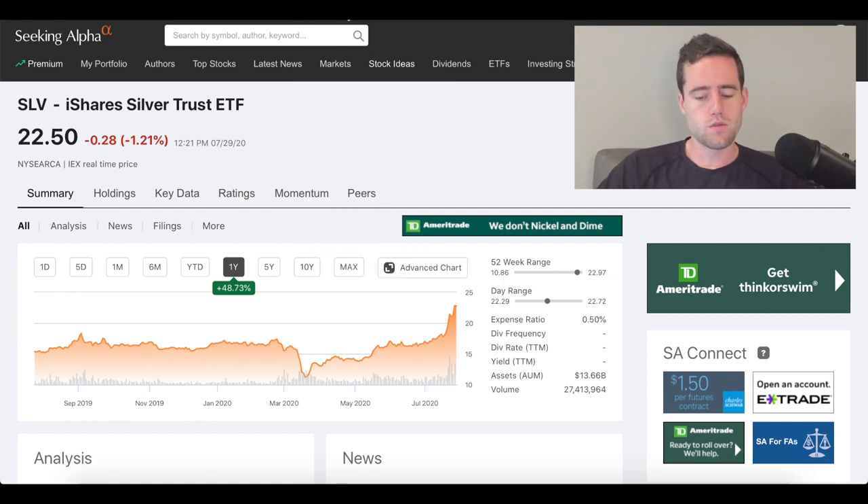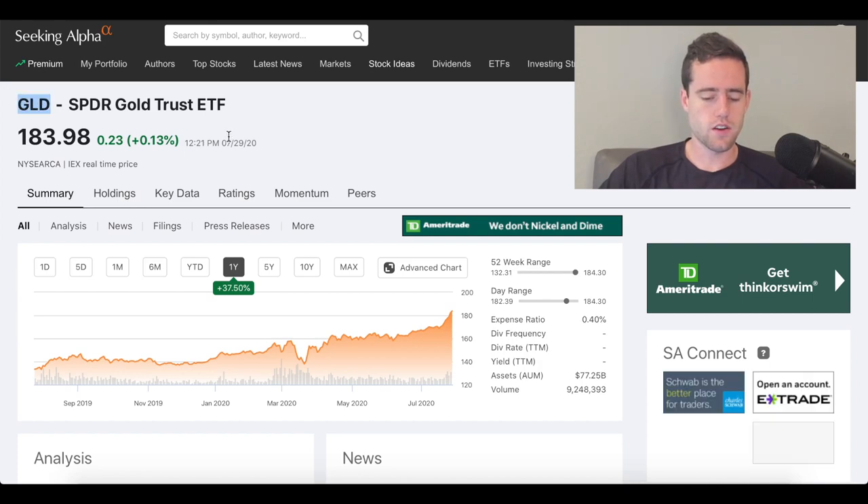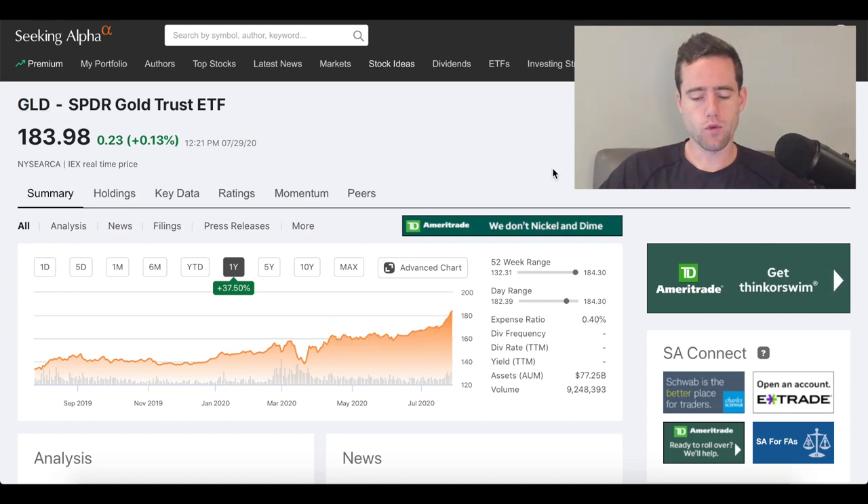If you want to invest in gold, you can invest in GLD, which is another ETF for gold. This has also done well over the last couple of months, and we'll go into why in a little bit. They have an expense ratio of about 0.4%, so a little bit better than the silver ETF we just looked at.